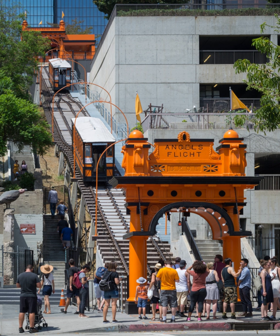Angel's Flight is a landmark 2'6" narrow-gauge funicular railway in the Bunker Hill District of downtown Los Angeles, California. It has two funicular cars, Sinai and Olivet, running in opposite directions on a shared cable on the 298-foot-long inclined railway. The funicular has operated on two different sites, using the same cars and station elements.